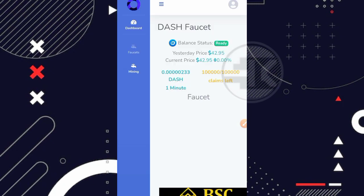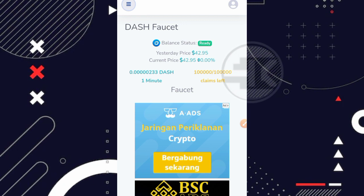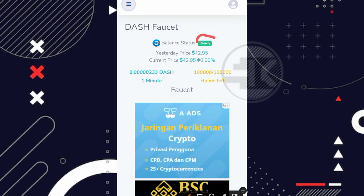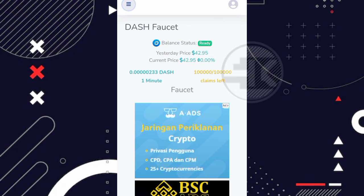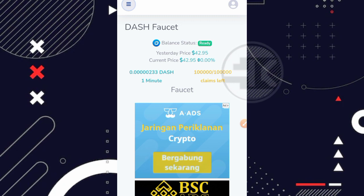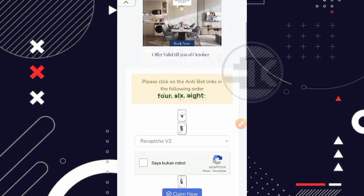Saya akan contohkan dulu di bagian Dashcoin. Kita diarahkan ke faucetnya. Perhatikan balance statusnya — ketika balance statusnya ready, artinya stok Dashcoin masih tersedia. Jika nantinya empty atau berwarna merah, artinya stok Dashcoin lagi kosong dan solusinya kalian bisa tunggu atau kerjakan cryptocurrency yang lain. Rewardnya 233 satoshi Dashcoin per 1 menit sekali, dengan kesempatan 100 ribu kali claim per hari. Sangat luar biasa!